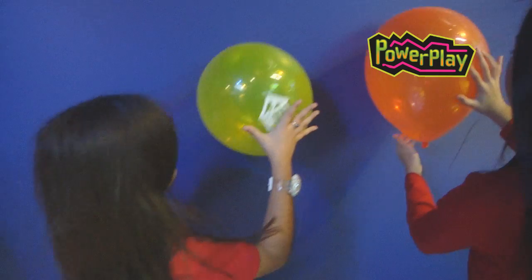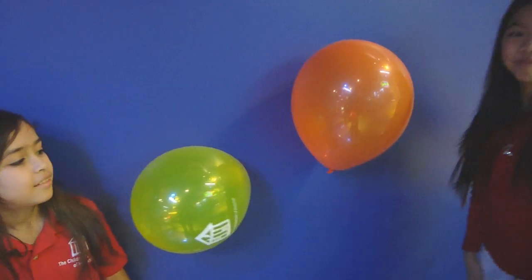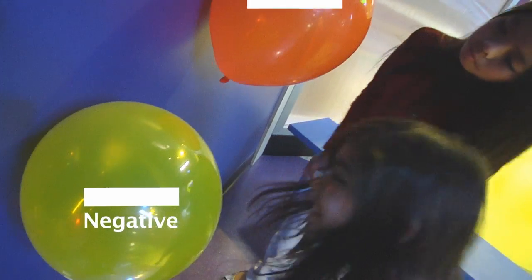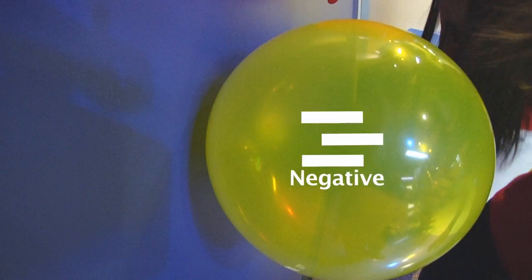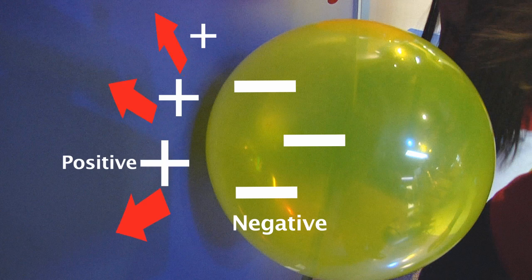Try this: take an inflated balloon, rub it against your head, then turn around and stick it to a wall. The reason this works is a combination of everything we've discussed. Rubbing a balloon gives it a negative charge. Bringing the balloon close to the wall causes the electrons near the surface to be repelled slightly, making the wall somewhat positive. Opposites attract, and the balloon will stick to the wall until the excess electrons naturally discharge.